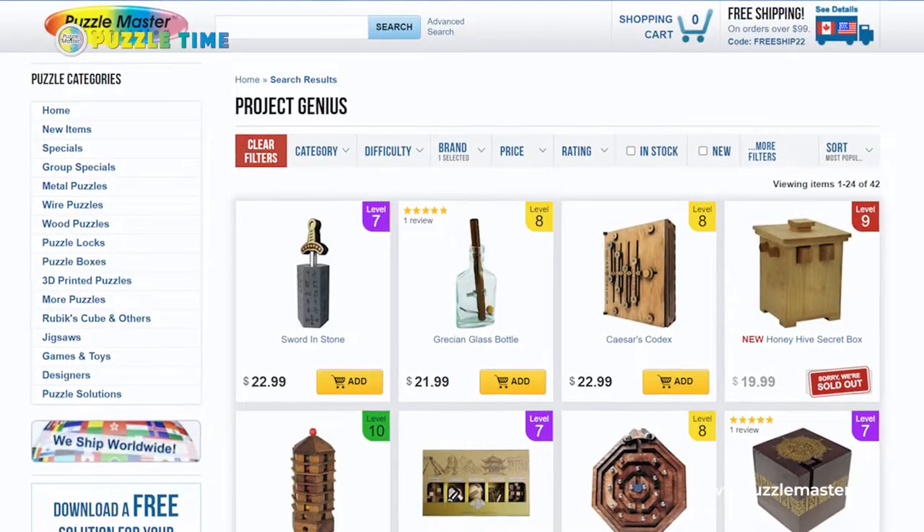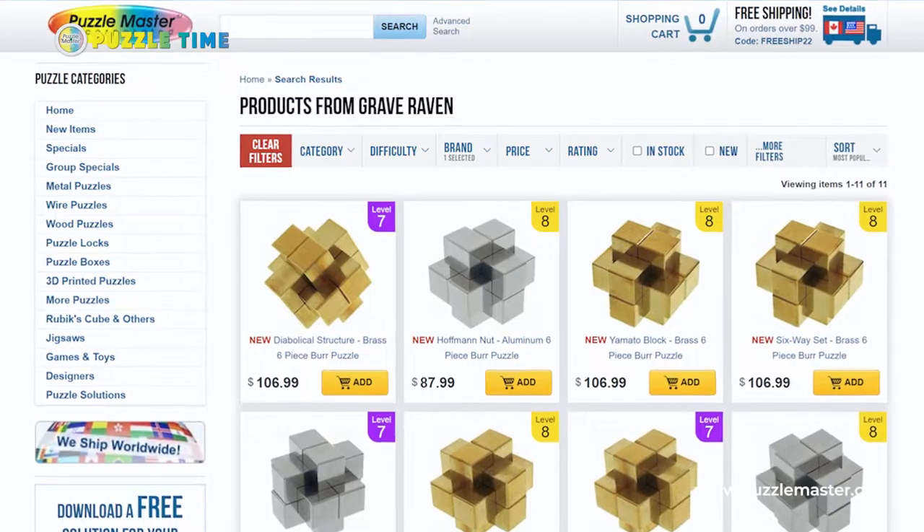In this episode of Puzzle Time, we are talking about two different puzzle companies: Project Genius and Grave Raven. We have Honey Hive from Project Genius and five different bird puzzles from Grave Raven.